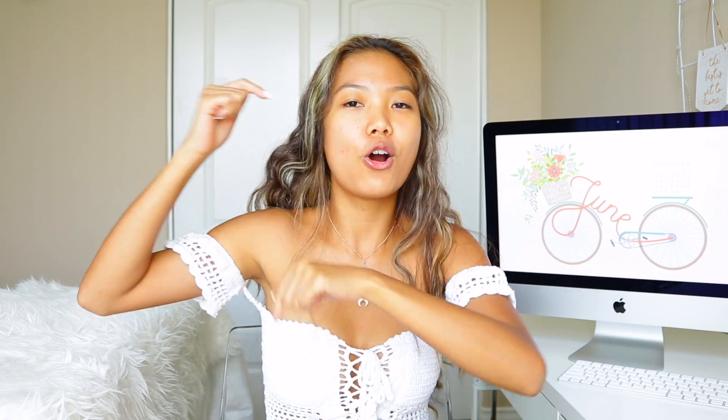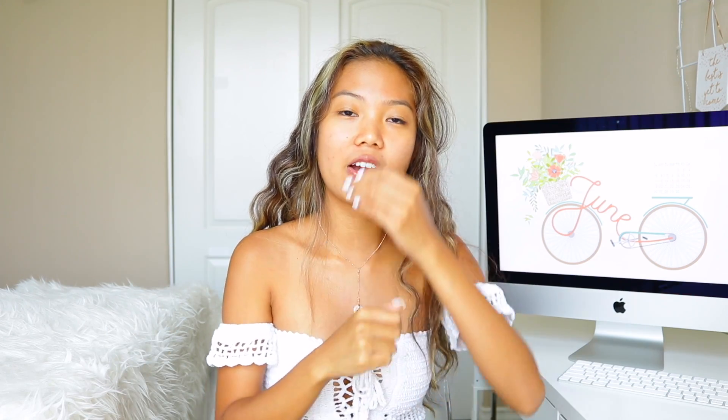As always, if you haven't joined the mermaid squad yet, please go ahead and click subscribe down below right here or right over here, and also please give this video a big thumbs up because it really helps out your girl. But yeah, anyways, let's just go ahead and get started.